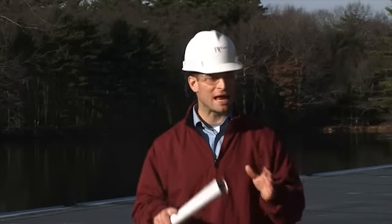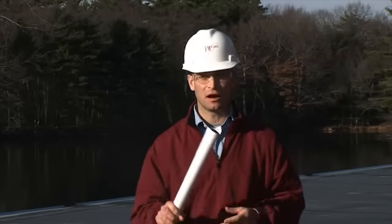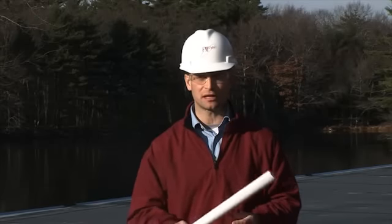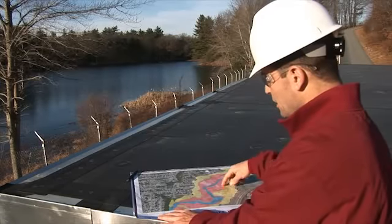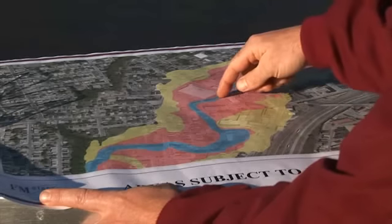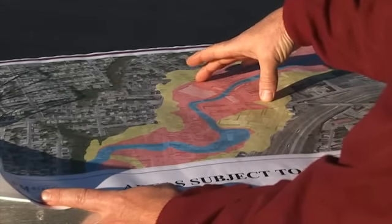First and foremost, when planning a new facility, be sure to build outside the flood zone. A flood map, like this one here, can help you avoid building in areas that are likely to flood. See here? Under normal conditions, this seems like a safe place to build. But when the water starts to rise, this slow-moving creek could turn into a raging rapid.